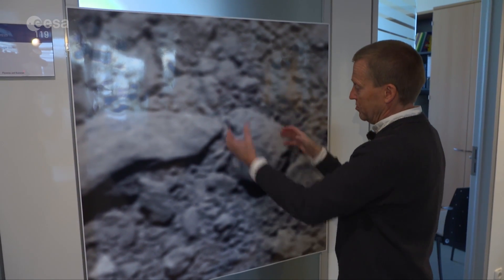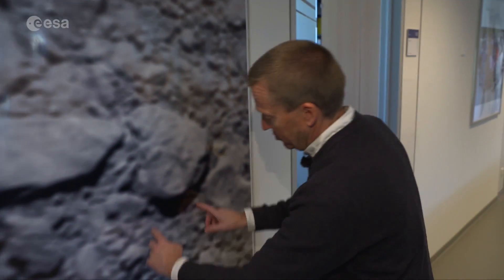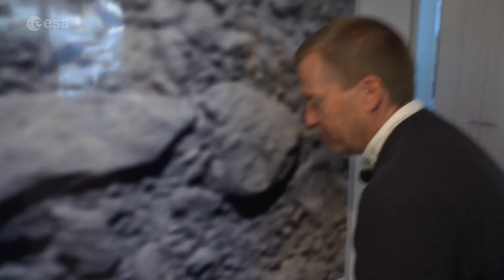It's a metre by a metre on the surface of our wonderful nucleus. You can imagine this is true size — you can really grab the stuff on the surface. You can imagine your feet standing here on the surface of our comet.